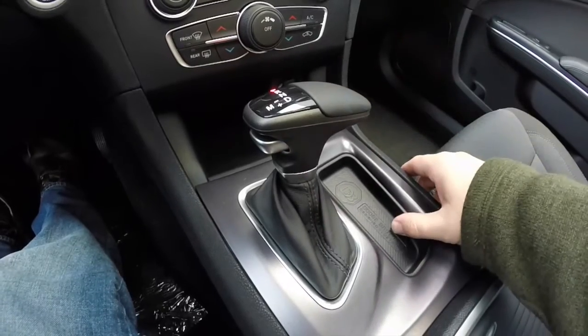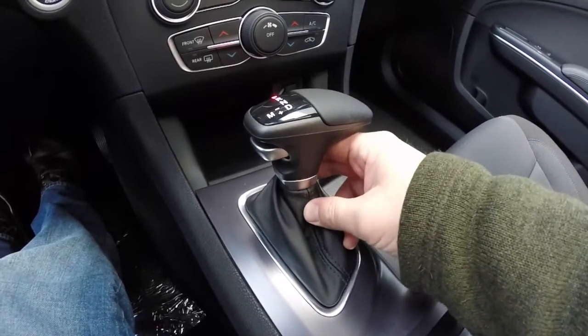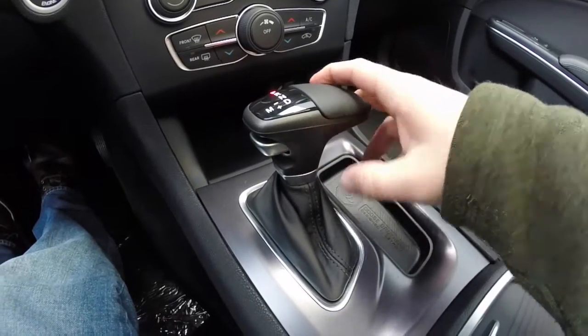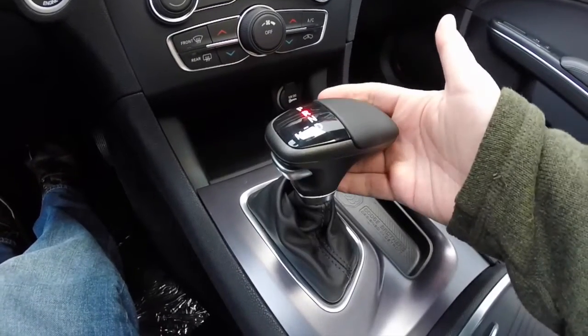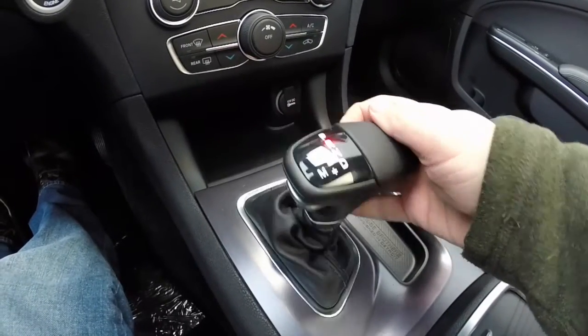It's still an electronic operation, so there's actually no linkage in this lever. It's basically just like a joystick, and as you move it down the slot, instead of going back to center like the old style did, this one actually stays in place.